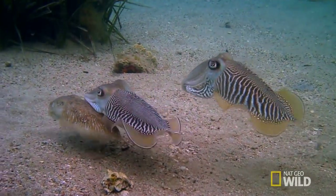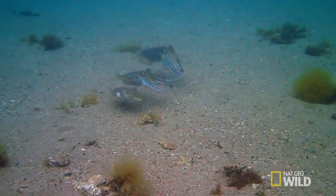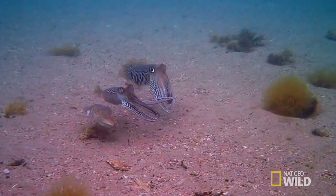A rival makes a move on Romeo's Juliet. Cuttlefish have just one short season to extend their bloodline.